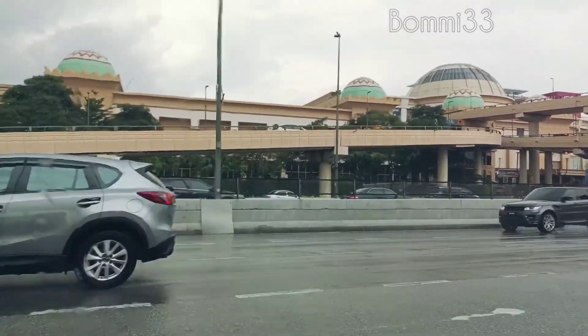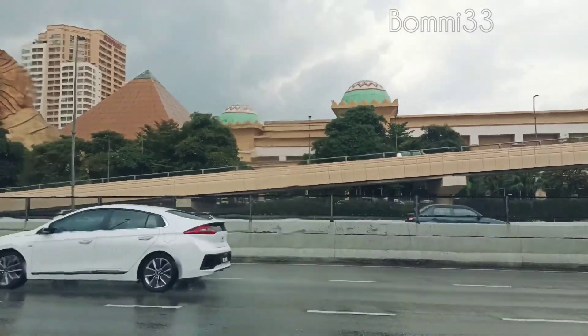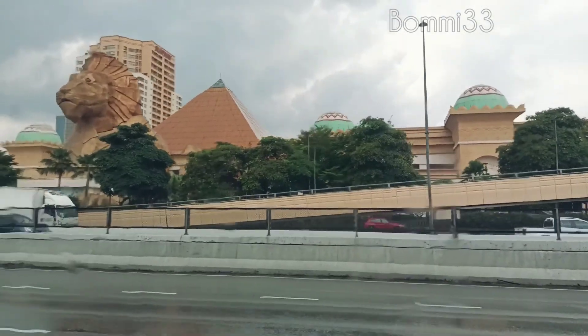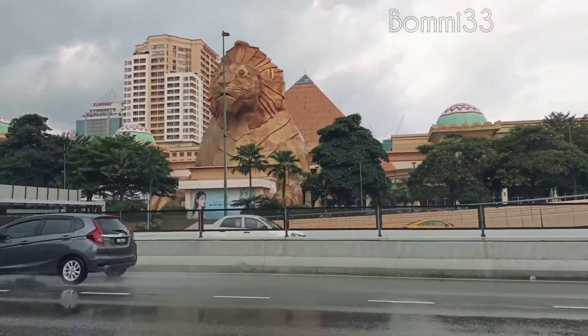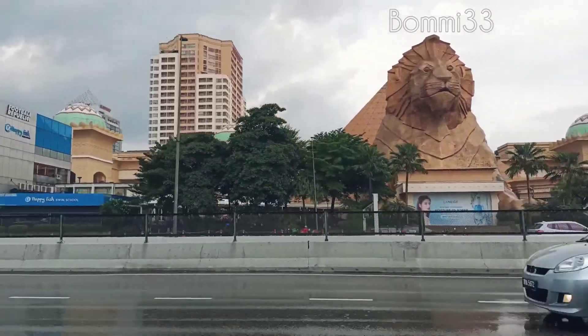Hey guys, welcome back to my channel. This is Sunway Pyramid. We will see Sunway Pyramid. Most of them are shopping, that is dressers. This is Sunway Lagoon in Chennai, Cunesland, Bangalore.